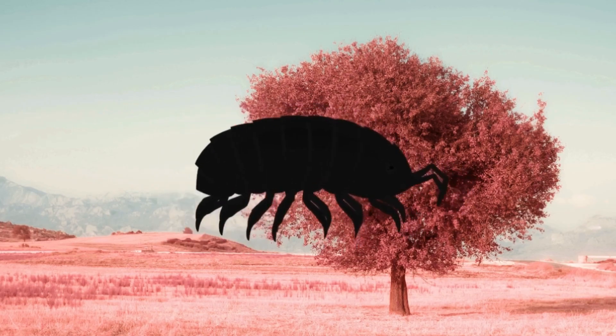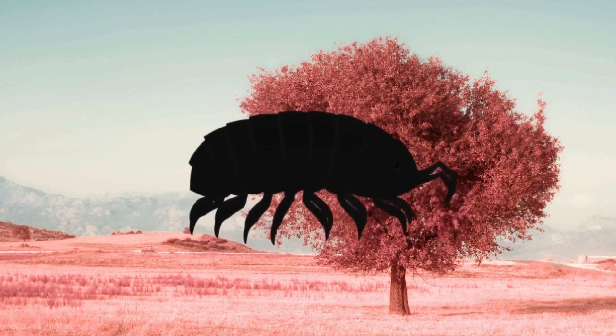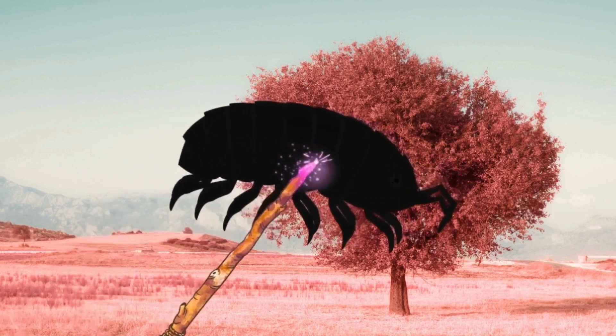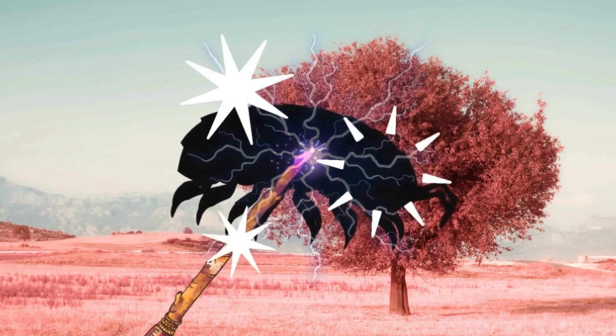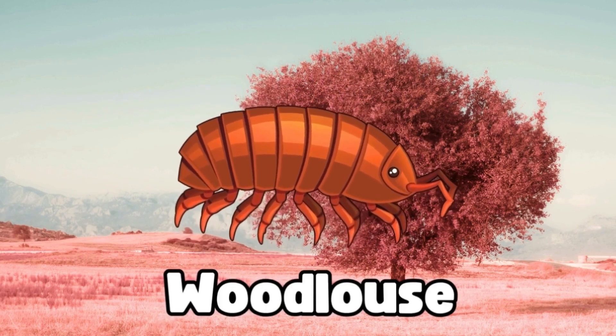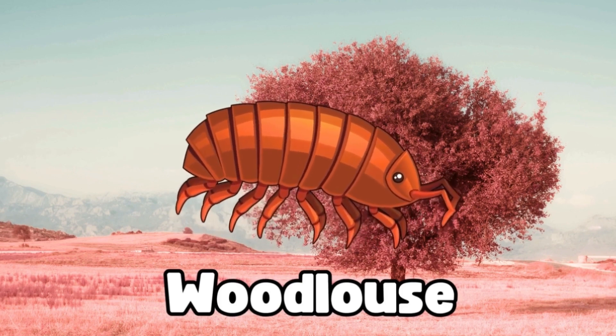Ooh, look at this little bug. It's tiny and it can roll into a little ball. Can you guess what bug this one is? Magic, magic, make the bug appear. It's a wood louse. It rolls up into a tiny ball when it gets scared. Great guessing, little explorers!